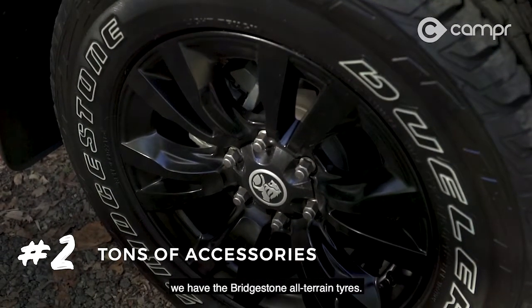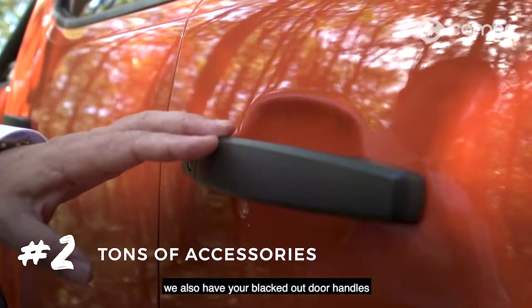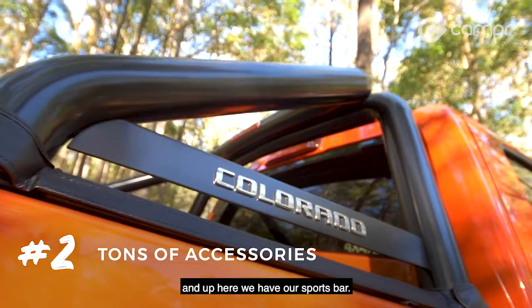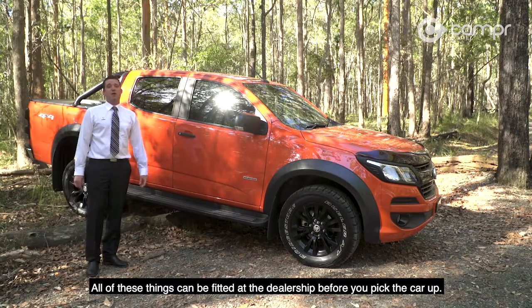We have the Bridgestone all-terrain tyre, got your blacked out wing mirrors, also have your blacked out door handles, and up here we have our sports bar. All of these things can be fitted at the dealership before you pick the car up.